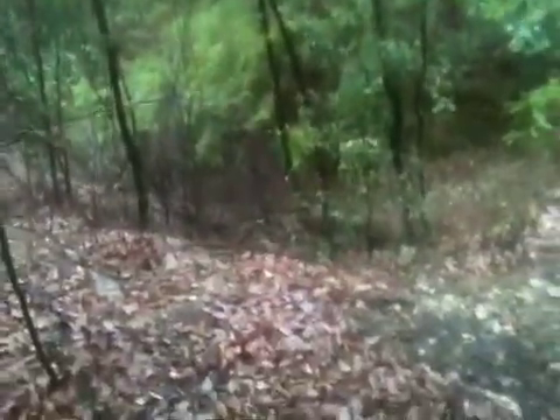Holding my camera level to my eye, this is where I'm going to have to go down. It's pretty steep. I'm not going to go down there — I'm going to go around.